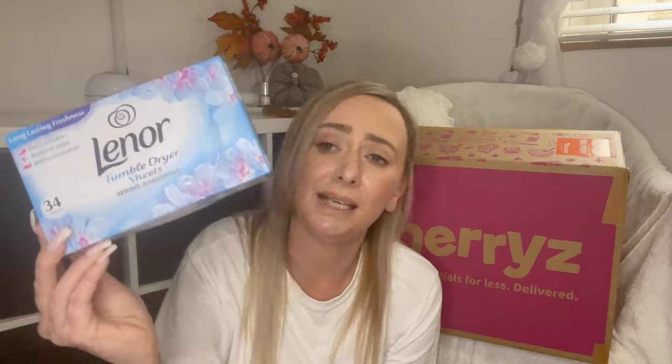Because Spring Awakening is my favourite scent, when I saw Lenore tumble dryer sheets for £2 on Cherries I thought why not. You get 34 sheets in the pack. I actually don't use these in the tumble dryer — I place them in my pillowcases and on my sofa so everything smells absolutely divine. Spring Awakening is my go-to, so you can guarantee next time I shop on Cherries I'll be getting more of these.